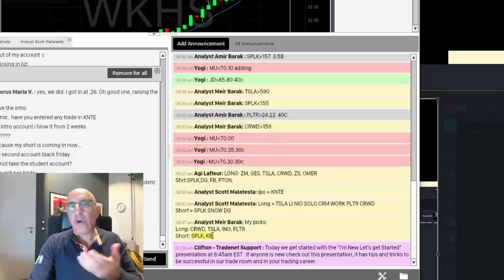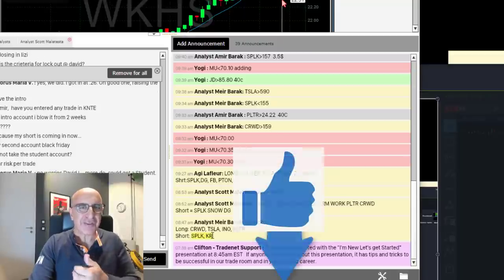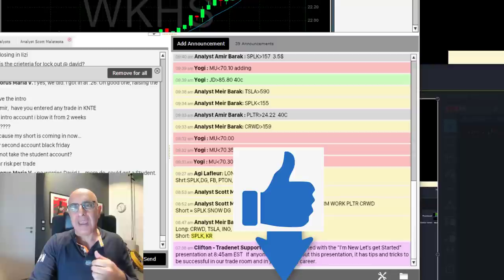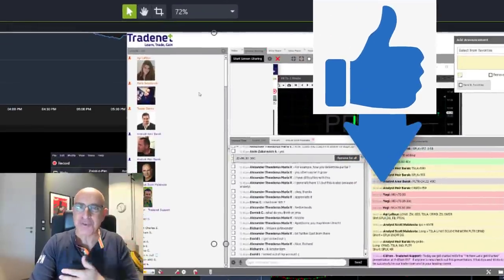I'm posting it as I do every day in my trading room so other traders can take a look and be prepared — again, 43 minutes before the session started. Traders, we'd like to ask you to help our channel by giving us a thumbs up below. It helps other people reach this channel and helps us all trade better together. Now let's see what happened during the trading session.